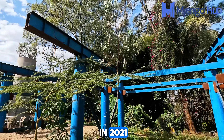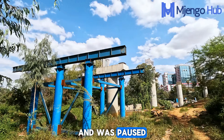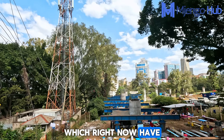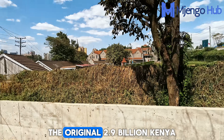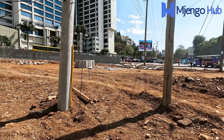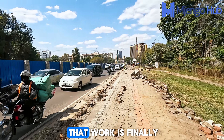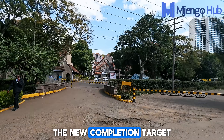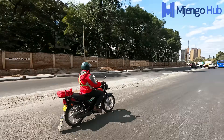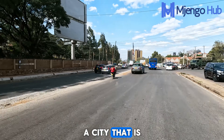This project kicked off in 2021 with an original completion target of 2023. It was paused after the major column and steelworks over Ngong Road were largely done — those structures have since been serving as temporary structures. The original 2.9 billion Kenya shillings budget is now likely outdated due to inflation and holding costs, meaning the final cost paid by Kenyans will be much higher. The good news is that work is finally moving forward, with a new completion target of early 2026, though no official handover date has been made public.